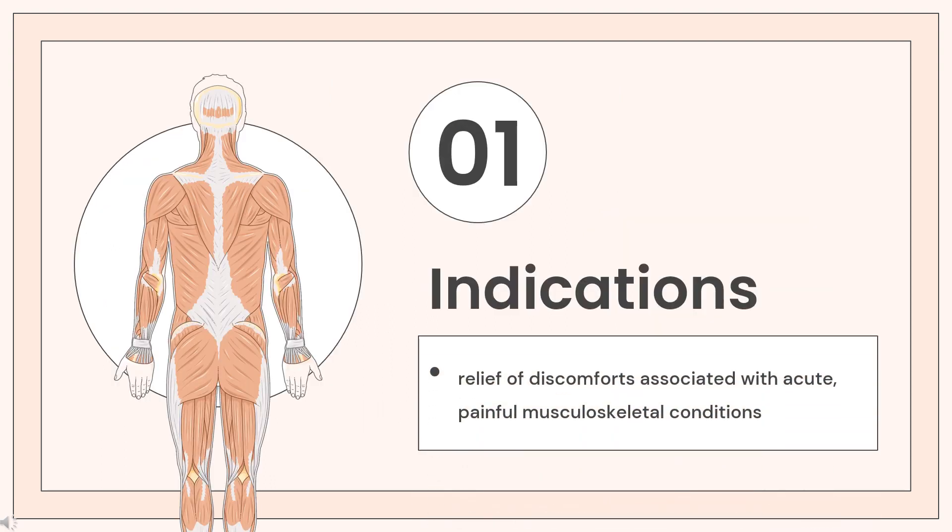Methocarbamol tablets and intramuscular injections are indicated in the United States as an adjunct to rest, physical therapy, and other measures for the relief of discomforts associated with acute, painful musculoskeletal conditions. In Canada, Methocarbamol-containing oral formulations are sold over the counter for pain associated with muscle spasm. However, if these combination formulations include codeine, they are prescription only.